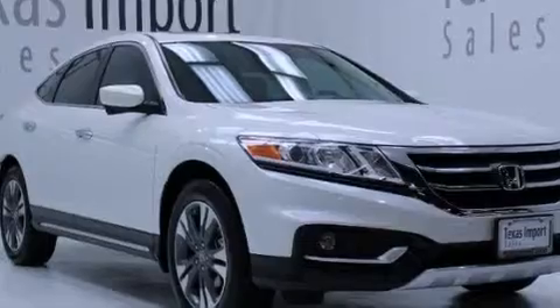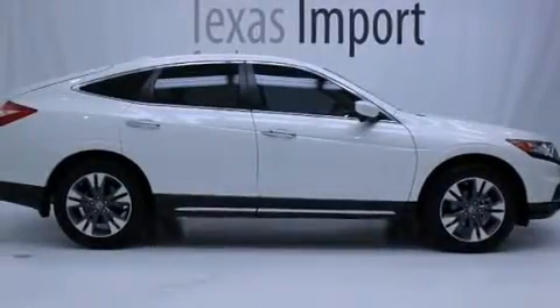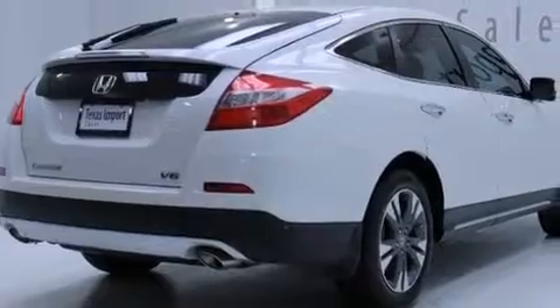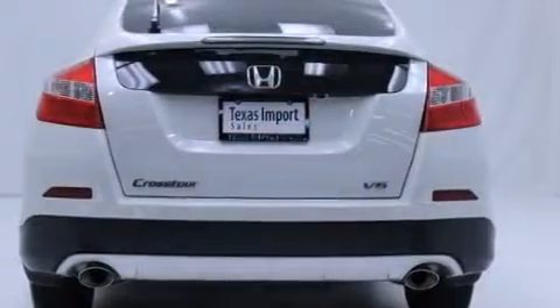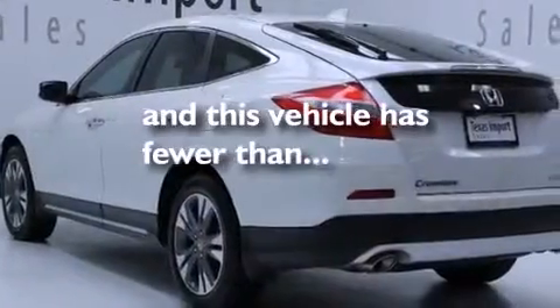Features include a rear-view camera, a low tire pressure indicator, a double wishbone independent front suspension, 18-inch alloy wheels, a leather-wrapped shift knob, 12-volt power outlets, front multi-stage airbags, dual power seats, cruise control, and this vehicle has less than 12,000 miles.